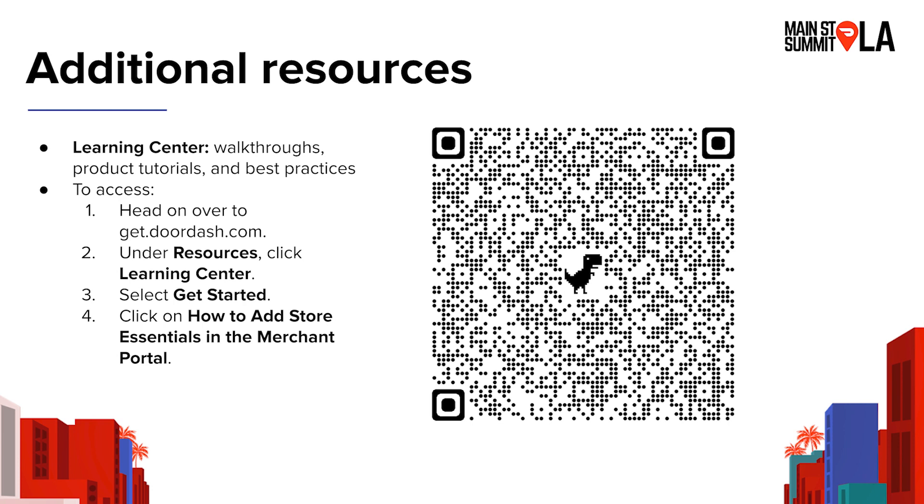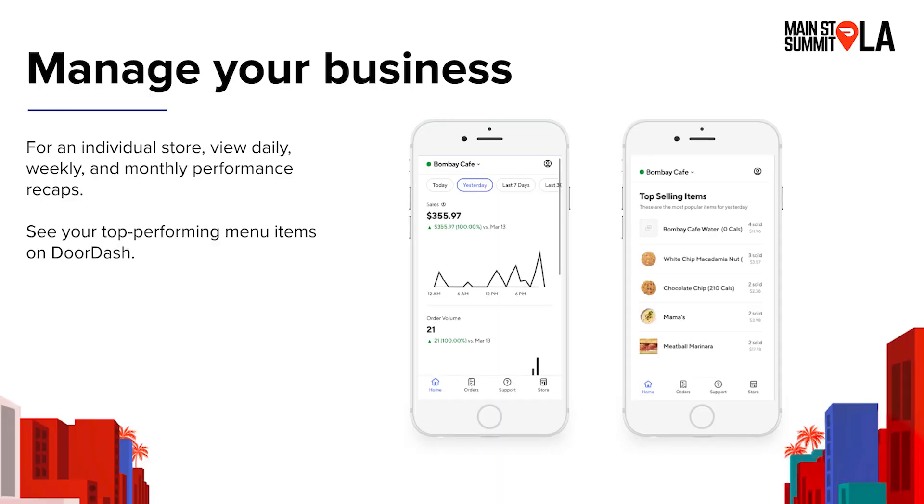With that, we'd love to open the floor for any Q&A. How many restaurants can we control on the app? You can control all of the restaurants that you have — there's no limit. If you look at the top of the screenshot where it says Bombay Cafe, there's a little dropdown; that's how you navigate from store to store. So if you have five restaurants, that's the way you could go from store to store, and you could even see your performance across all of them depending on how it's set up.